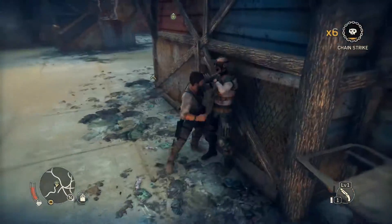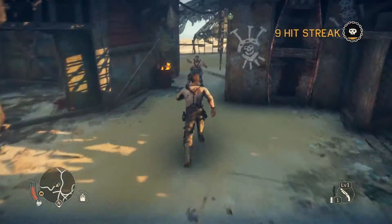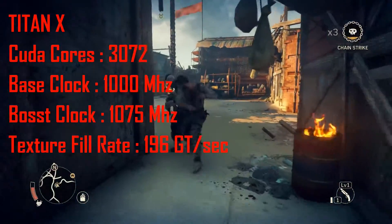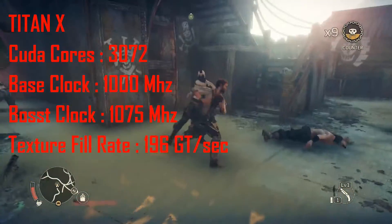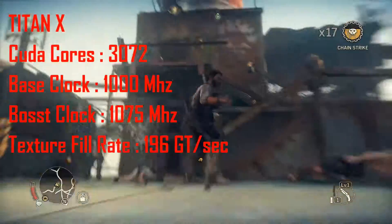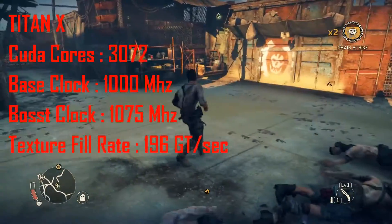Let's find out. In this video I want to compare the specifications of those two beast cards. So let's start with the Titan X engine specifications. The Titan X has 3072 CUDA cores, a base clock of 1000 MHz, a boost clock of 1075 MHz, and a texture fill rate of 196 Gigatexels per second.